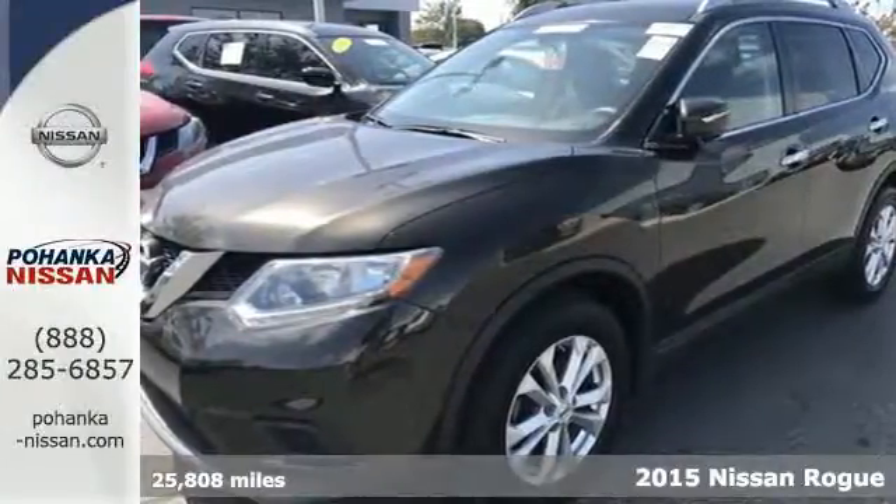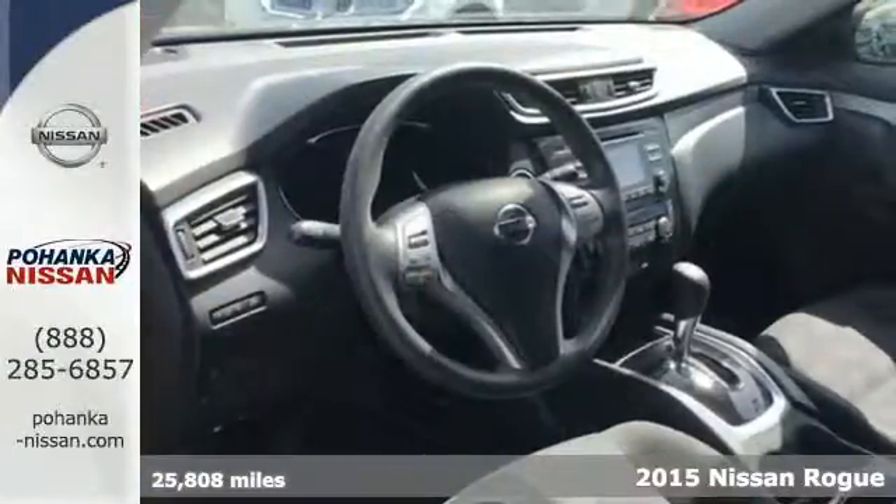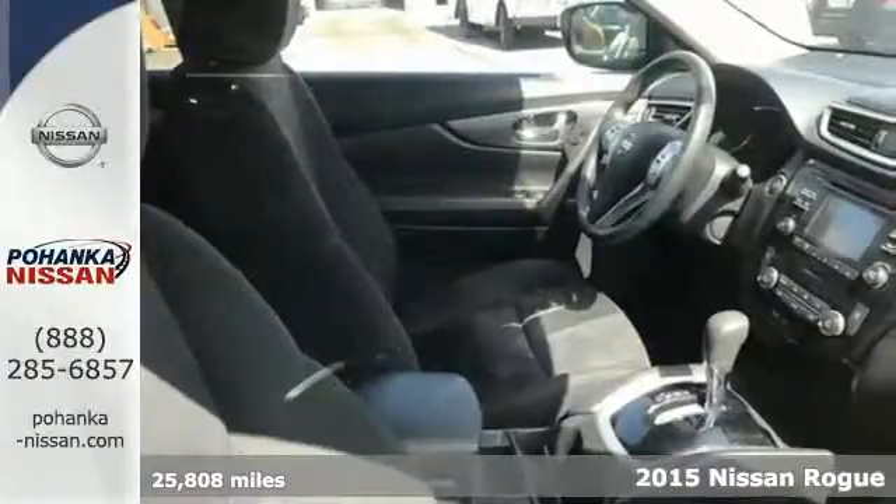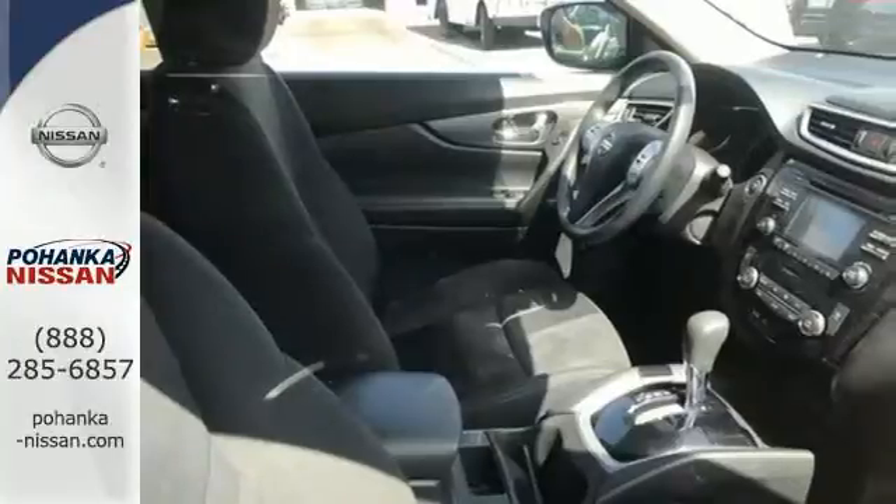It's a 2015 Nissan Rogue. Take it all in. Start with the dramatic front end and striking headlights, through its muscular arches, and flowing character lines.